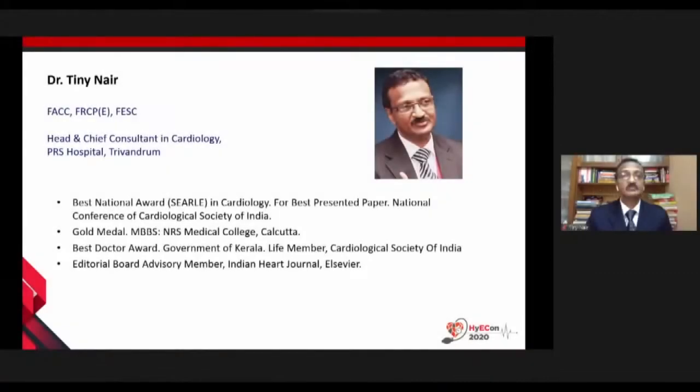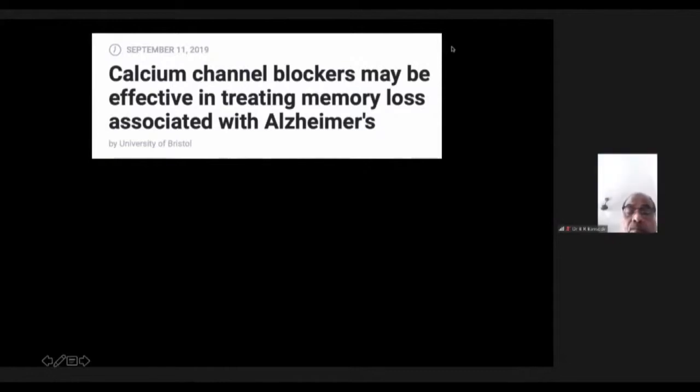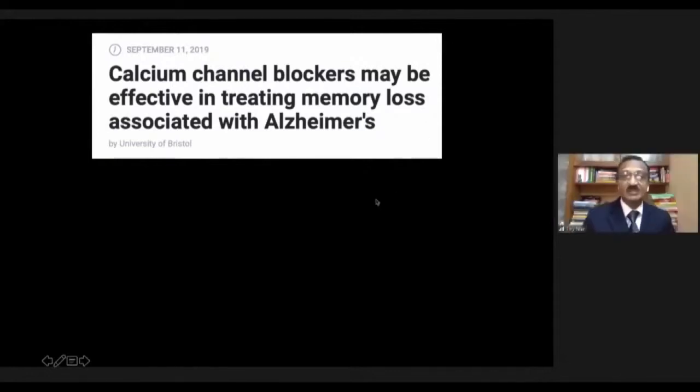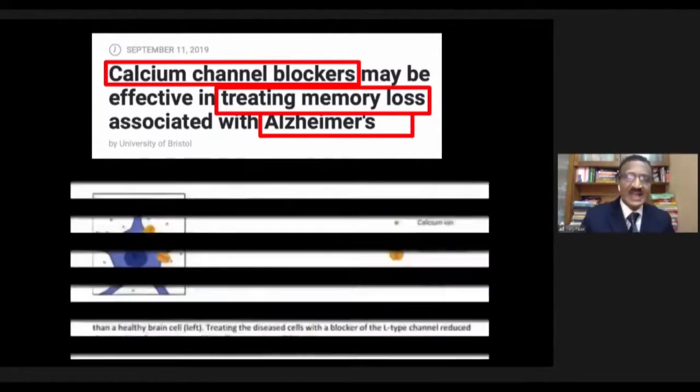We are going to talk about CCBs revisited — obviously CCBs and hypertension — but first understand that today we have moved much beyond hypertension. For example, data from last year showed that calcium channel blockers may be effective in treating memory loss in Alzheimer's disease.